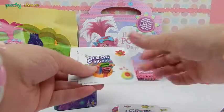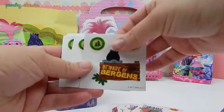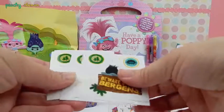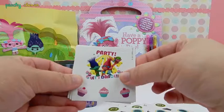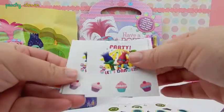Cooper is so cute! Oh my God, we got Branch again! Beware of the Burgers! Let's see which one... Party! Let's dance! Look at the cupcake stickers! They're so cute! Those cupcake stickers!